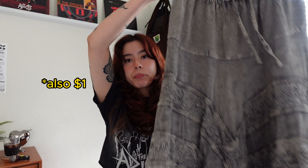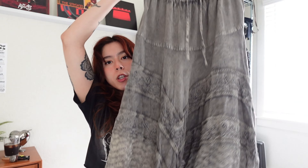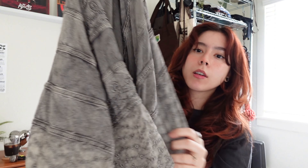My favorite piece is this skirt — like a hippie sort of skirt, or I guess it could also be like a witchy aesthetic. Look at the quality, the details, the texture. It says it was made in India, and the brand is Advance Apparels. I don't know what that means, but I'm obsessed with this skirt. That was it for all the thrifted items.